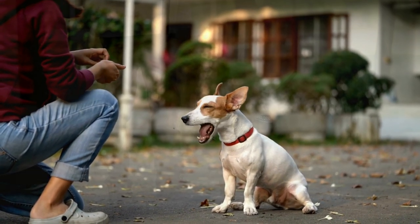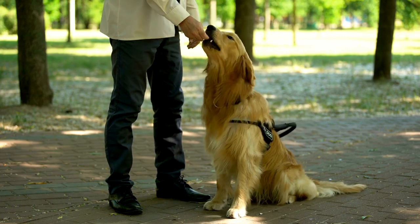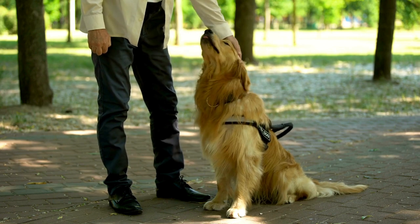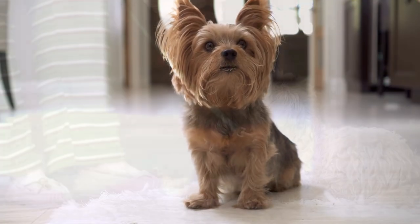Number two: sit. To teach sit, hold a treat close to your puppy's nose. Move your hand up, allowing their head to follow the treat and causing their bottom to lower. Once they are in a sitting position, say 'sit.' Give them the treat and praise them.